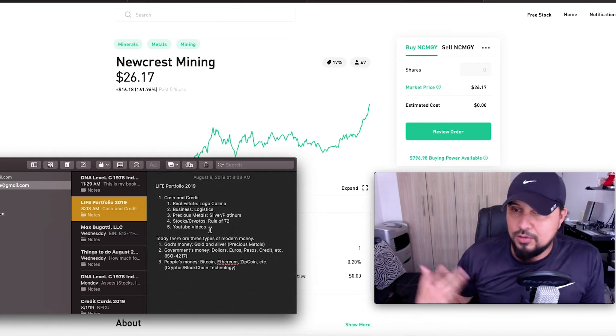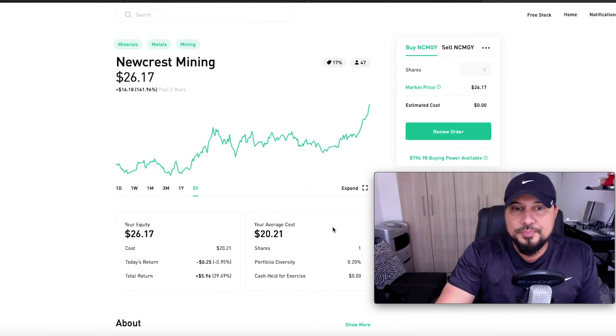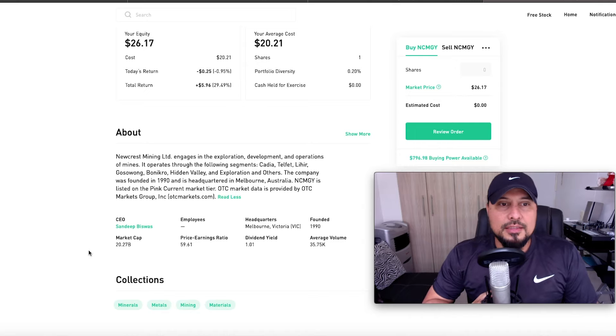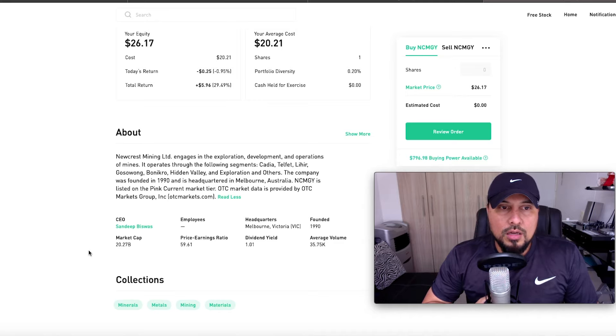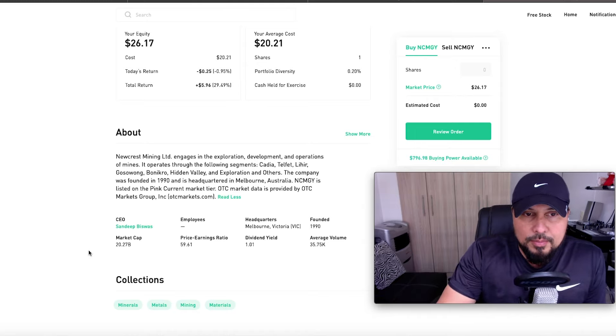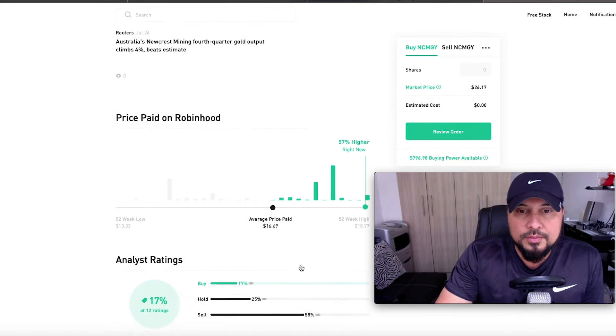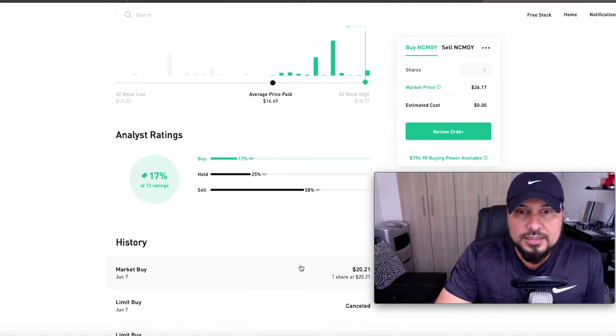Newcrest Mining engages in the exploration, development, and operations of mines. It operates through the following segments: Cadia, Telfer, Lihir, Gosowong, Wafi-Golpu, Hidden Valley, and Exploration and Others. The company was founded in 1990 and is headquartered in Melbourne, Australia. Market cap: $20.27 billion. P/E ratio: 59.61. Dividend yield: 1.01%. Analyst ratings: Buy 17%, Hold 25%, Sell 58%.